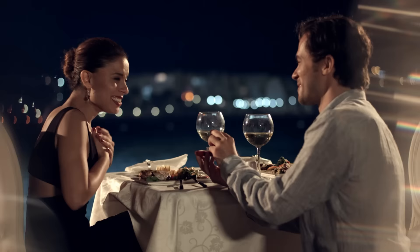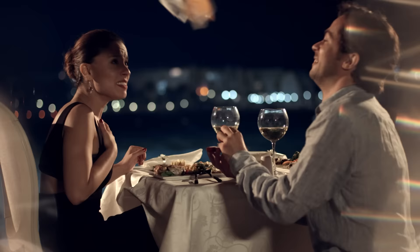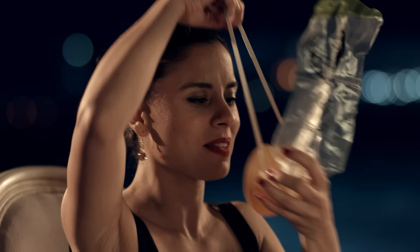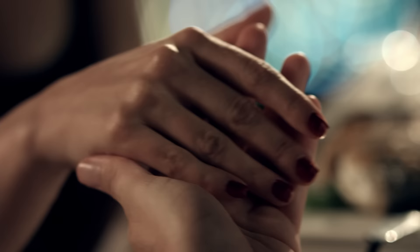If cabin pressure changes during the flight, oxygen masks will appear automatically above your seat. In this case, pull the nearest mask towards you. Place it over your nose and mouth. Adjust the elastic strap to fit around your head and breathe normally. Put on your own mask before assisting others.